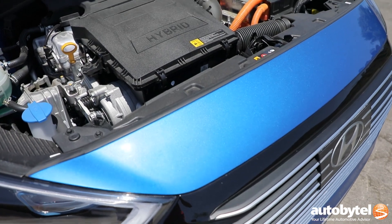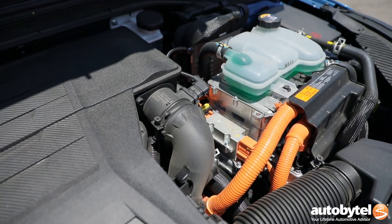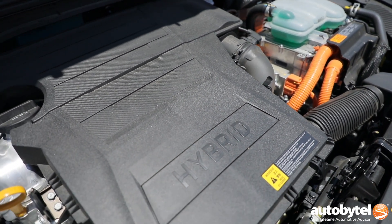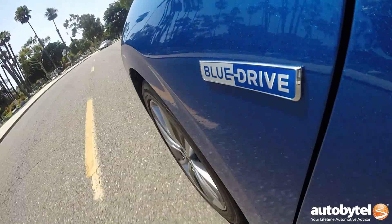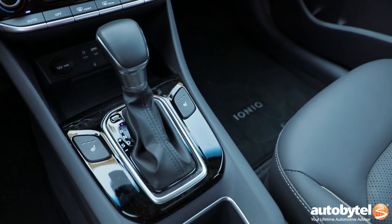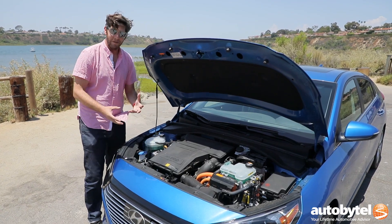Under the hood of the Ionic, you lift this up and you will find a 1.6-liter inline four-cylinder gas engine. It's good for 104 horsepower and 109 pound-feet of torque. It's paired with a 32-kilowatt electric motor, and the combined output of the system is 139 horsepower. This is backed up by a six-speed dual-clutch gearbox, so it's not a boring CVT like you think you'll be resigned to.